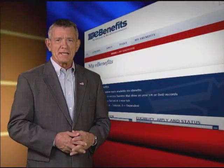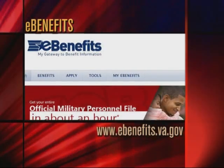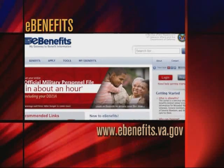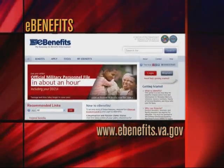As we've just seen, registering to use eBenefits is extremely easy — just a matter of minutes. If you'd like to learn more about how eBenefits can help track and manage your veteran's benefits, visit its website at www.ebenefits.va.gov.